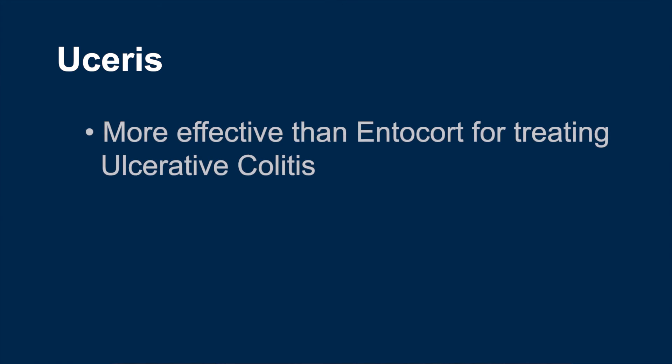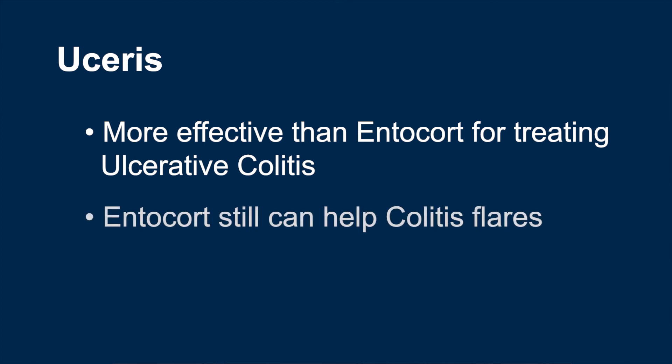Studies have shown that Uceris is more effective than Entocort at treating ulcerative colitis flare-ups. However, Entocort can still help colitis patients; it will just not be quite as effective as Uceris.